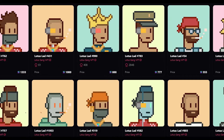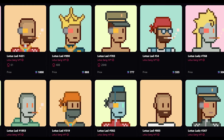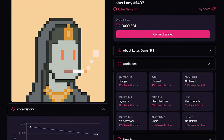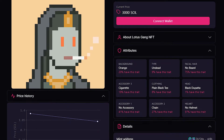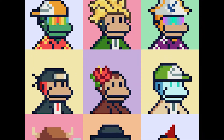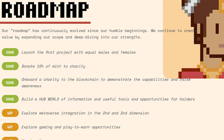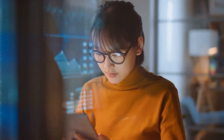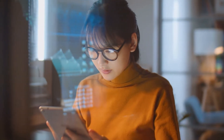Lotus Gang is a group of 2,000 Lotus lads and 2,000 Lotus ladies on the Solana blockchain, dressed in Asian-inspired costumes. The characters have Asian-influenced traits while the premise is inspired by CryptoPunks and Solana Monkey Business. The Lotus Gang is a community-driven NFT initiative that aims to create tools and information to help investors navigate the crypto and NFT landscape.